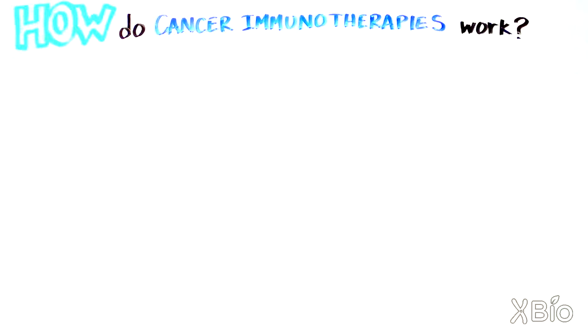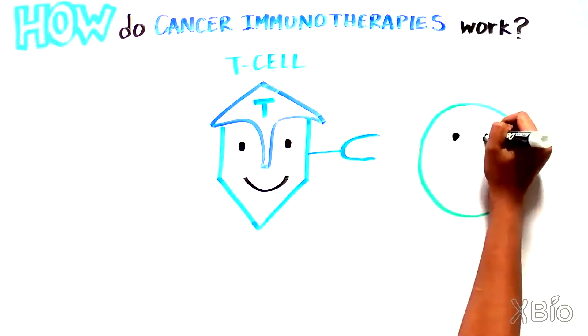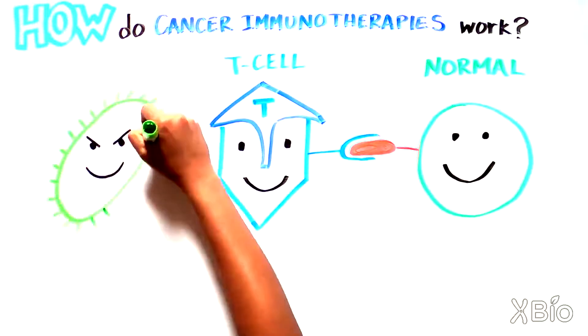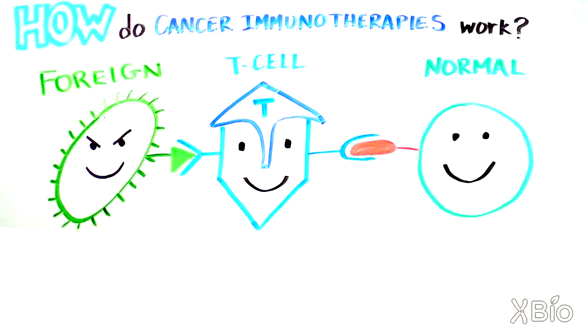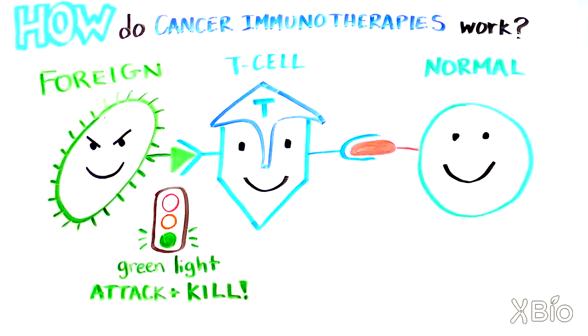To understand this, we need to understand how the cells of our immune system look for and then kill foreign invaders. The main killing cells of our immune system are called T cells. These immune cells are constantly moving around our bodies and make contact with other cells they encounter to see whether these cells look normal or foreign. Immune cells do this by using molecules on their surface that recognize proteins on the other cells. If the T cell makes contact and recognizes something foreign, like a virus-infected cell, it gets a green light for going on the attack, and the immune cell will kill the infected cell.